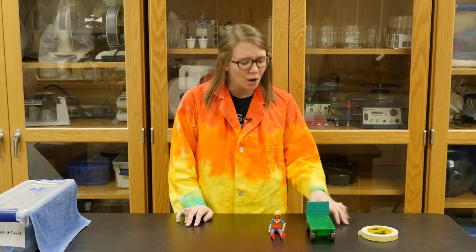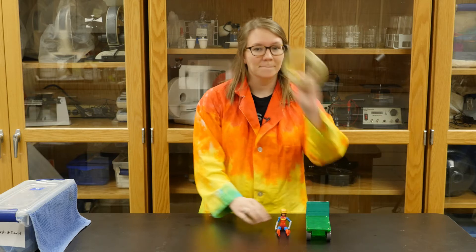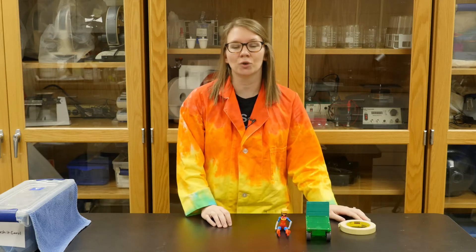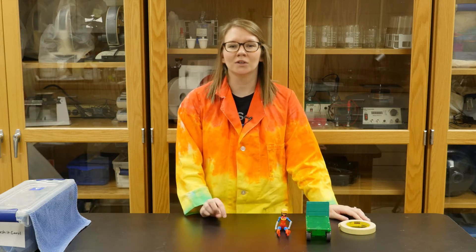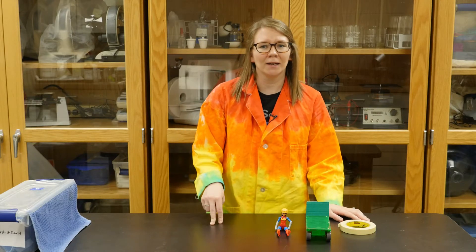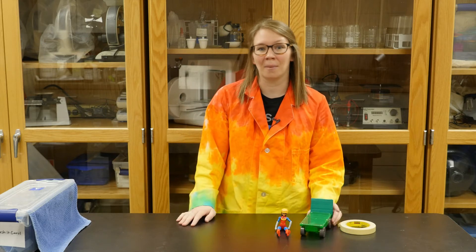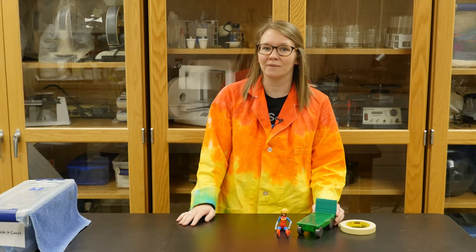To do this activity at home you're going to need a toy car, a doll, masking tape, and a safe crash test zone. You want to make sure when you're setting this experiment up you do it somewhere where there's nothing breakable or fragile, and where if something like your toy car goes flying off the table it won't be a problem. So just make sure you have a safe zone set up.